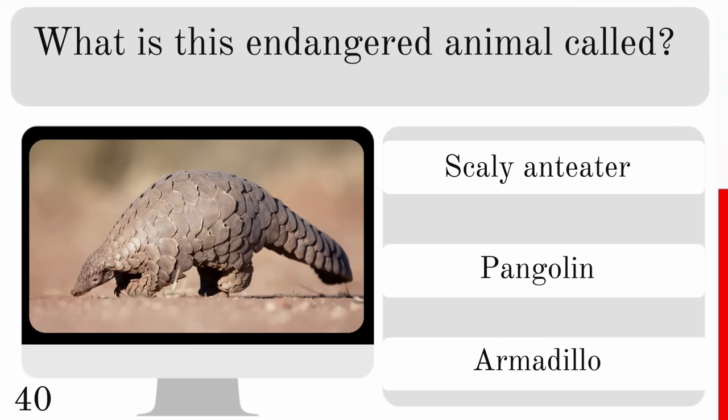Of these, which one does the male get pregnant and give birth? Cobra, seahorse or platypus? And the correct answer is seahorse.